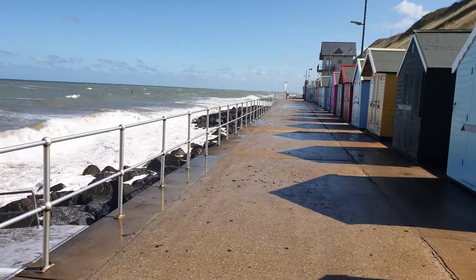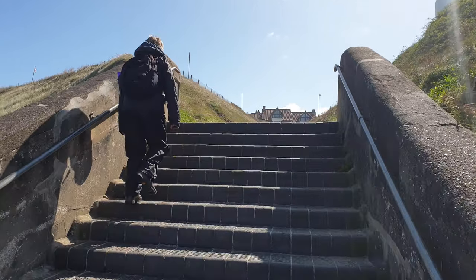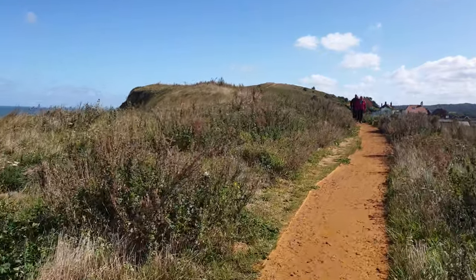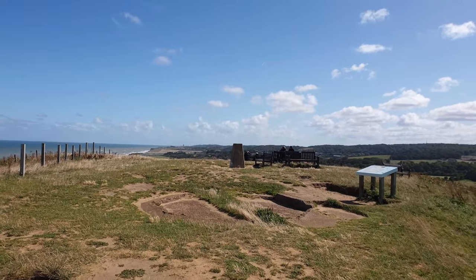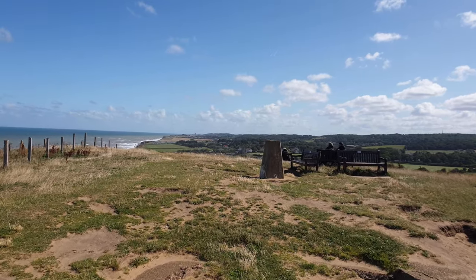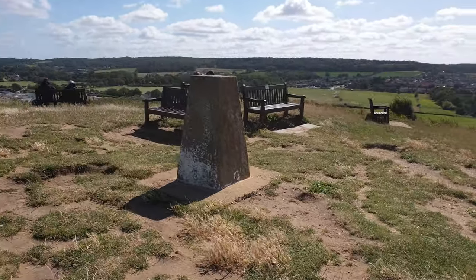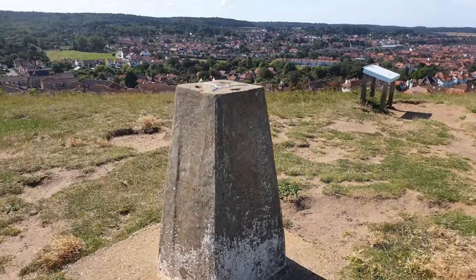The trail continues past beach huts and begins the 200-foot ascent to the top of Beeston Bump. The start is up a staircase away from the beach, followed by a gentle tarmac path which turns into a footpath gently climbing to reach the Ordnance Survey Triangulation pillar. Beeston Hill, or more commonly known as Beeston Bump, with its 63-metre high summit, offers superb views over Sheringham and west along the coast. On the summit is the base of a WWII observation post and several benches to allow walkers to enjoy this fantastic panorama.